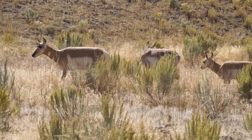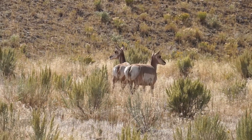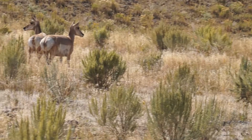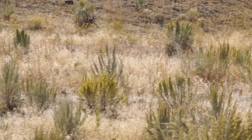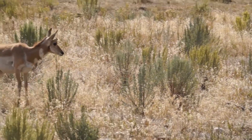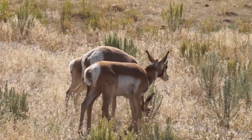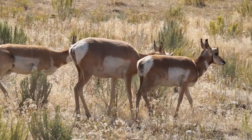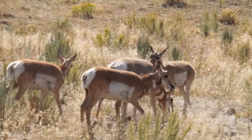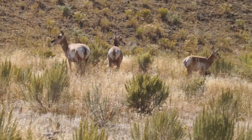It looks like there's about seven or eight of them. Some of them are just beginning to get horns — you can see them just beginning to get horns. There's four, five, six, seven, eight.